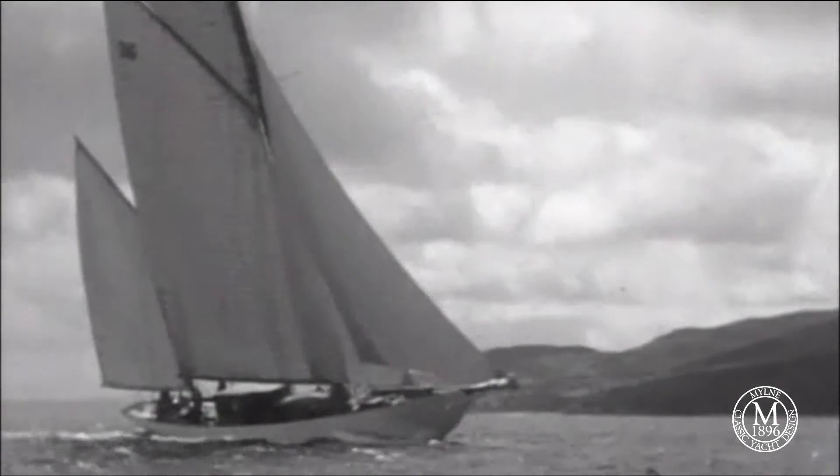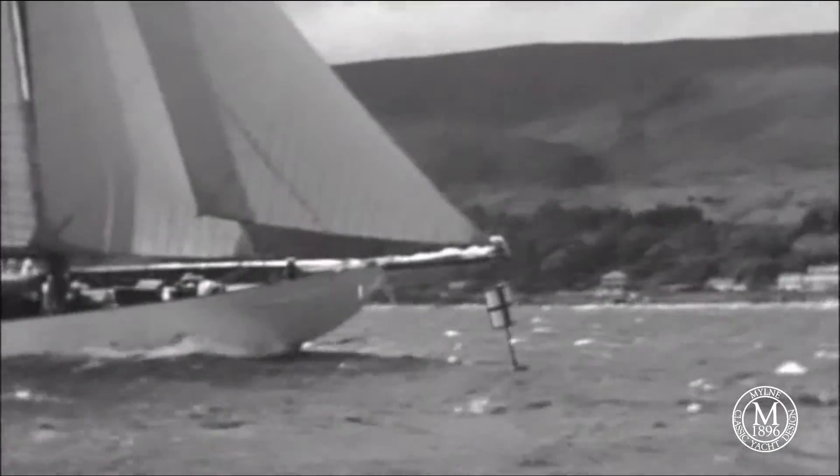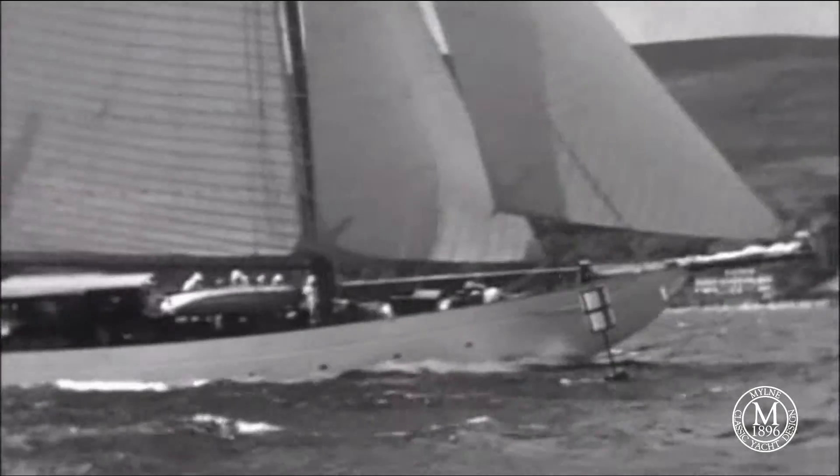At the Milne Company, we've been designing the world's most beautiful yachts since 1896.